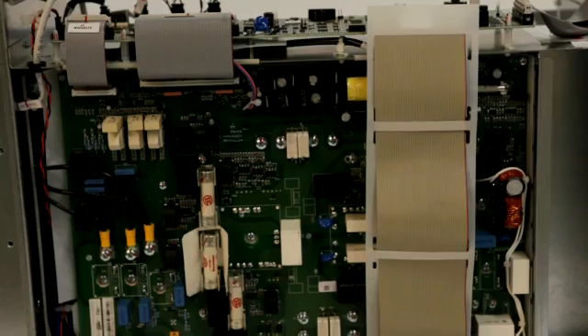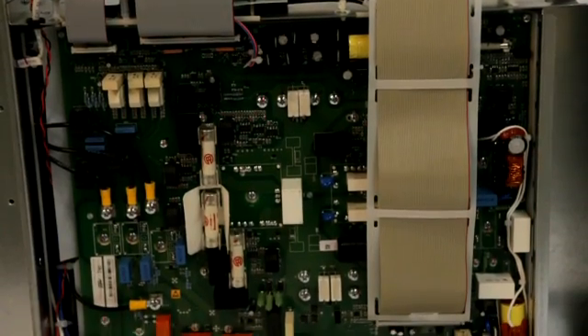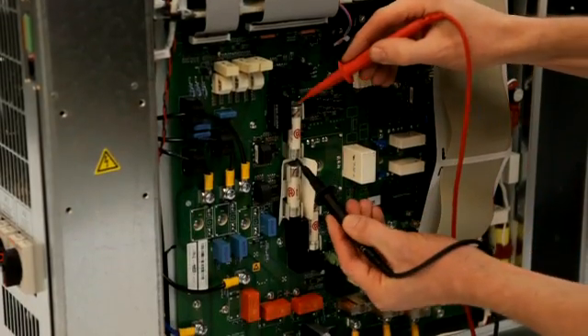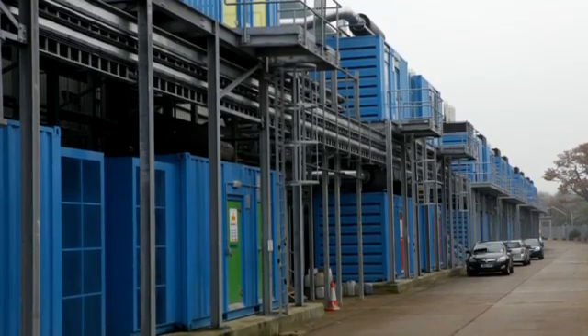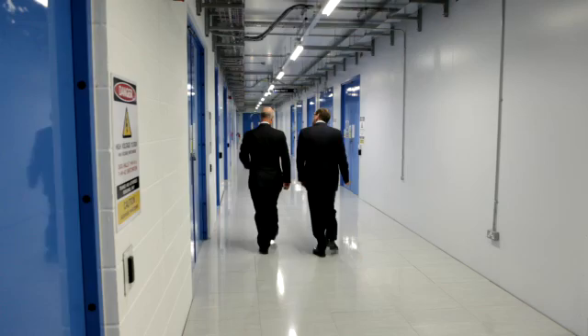We came up with the idea of building the data centre in the same way that you would build an offshore oil production platform — build the units complete, have them tested in a factory, then ship them to site, bolt them together and switch them on. That changes everything.